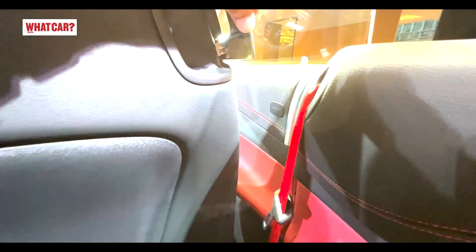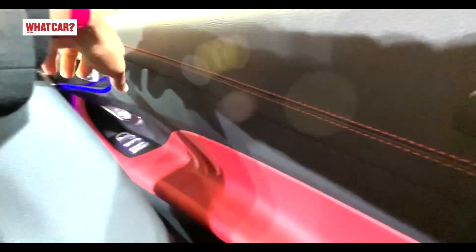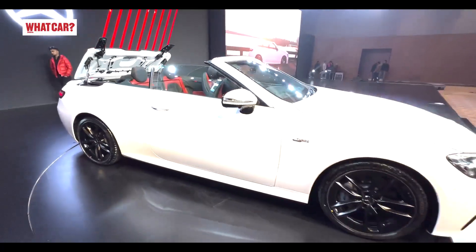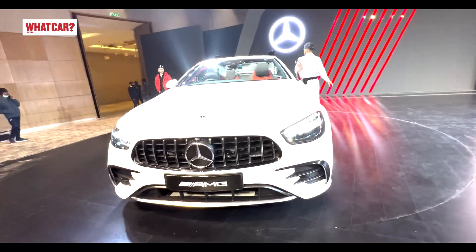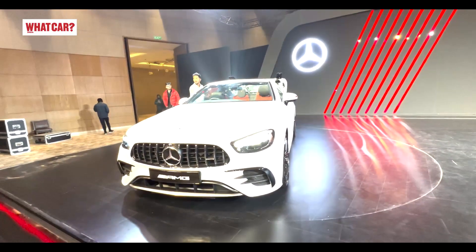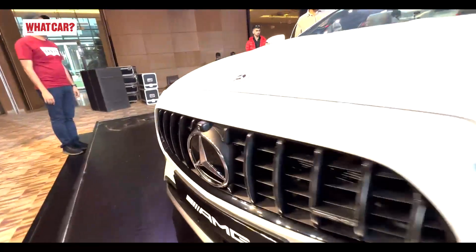And that's the new Mercedes-AMG E53 4Matic Plus Cabriolet. How did you feel about this car? Please let me know in the comments. If you liked this video, please like it and share it, and if you haven't already, please subscribe to WhatCar India. Thank you so much for watching.